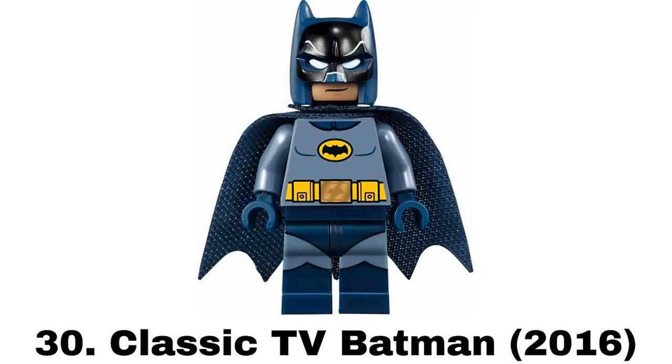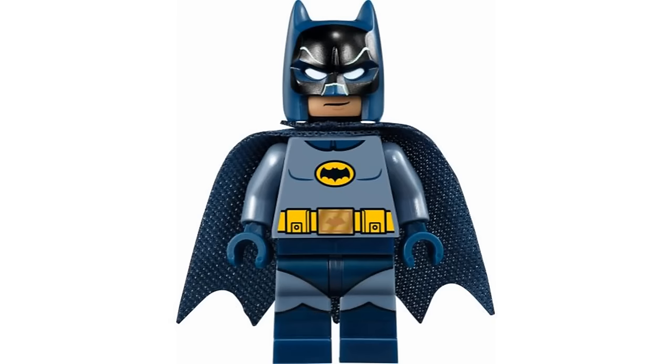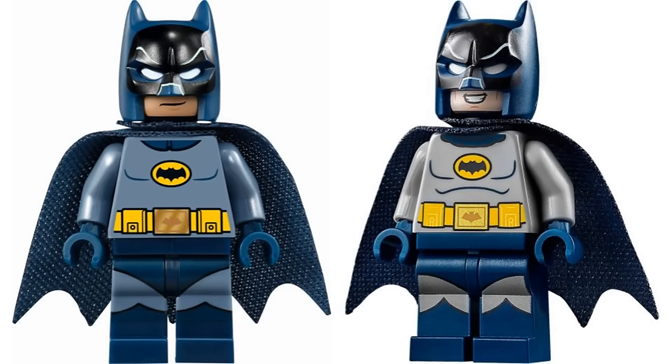Number 30 is the Classic TV Series Batman from the Batman Classic TV Series Batcave in 2016. This is the sand blue version and I think the printing just works a little better on this figure. To me both figures are good and it was hard for me to choose between them.